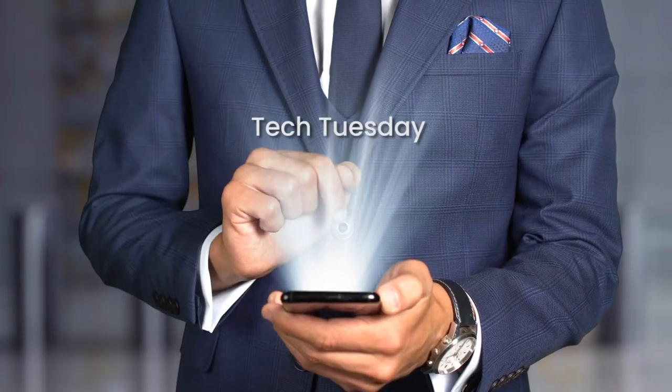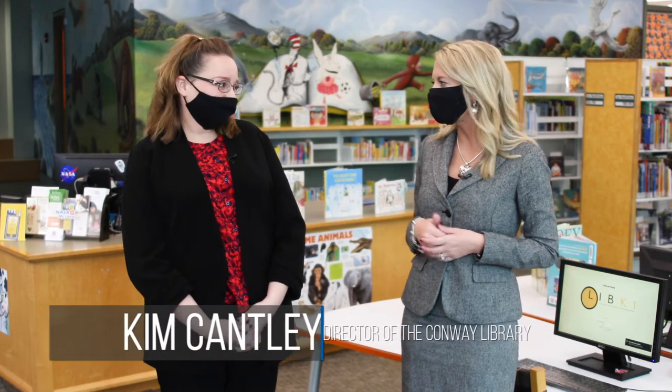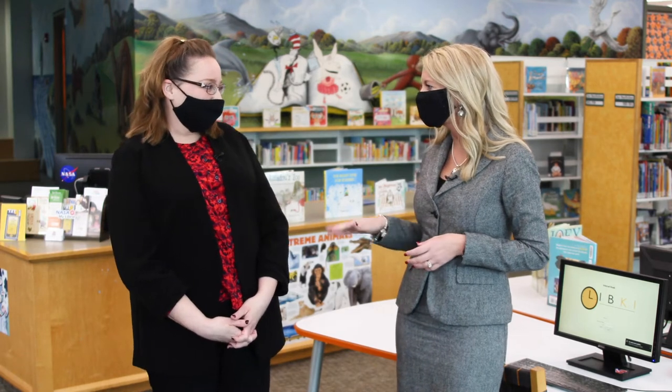Hello and welcome back to another edition of Tech Tuesday. I'm Leslie Calsey, Marketing Coordinator for HTC, and today we have Kim Cantley from the Horry County Memorial Library with us. Kim, thank you so much for joining us today. Leslie, thank you for having me. It's a pleasure.